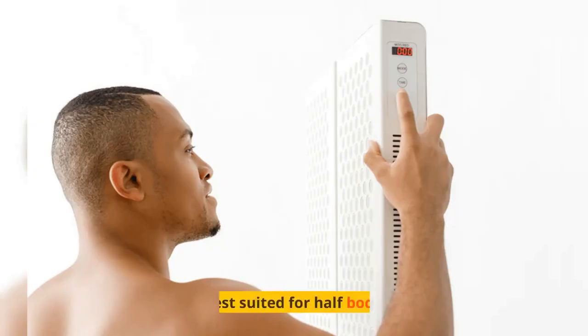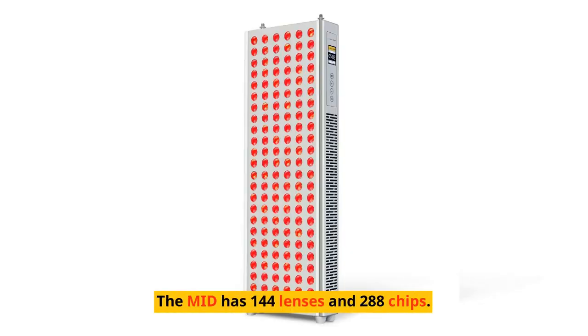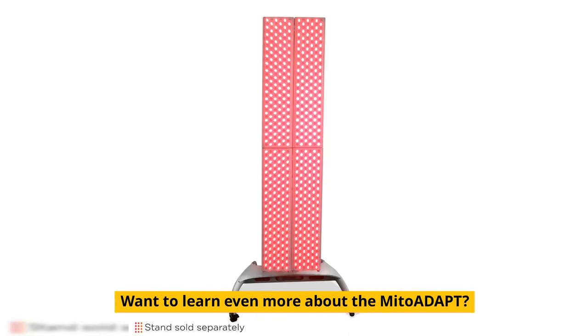The Min is designed for targeted treatment with 72 lenses and 144 chips. The Mid is best suited for half-body treatment — the Mid has 144 lenses and 288 chips. The Max is the largest and best suited for full-body treatment.